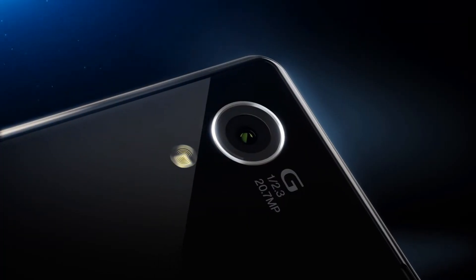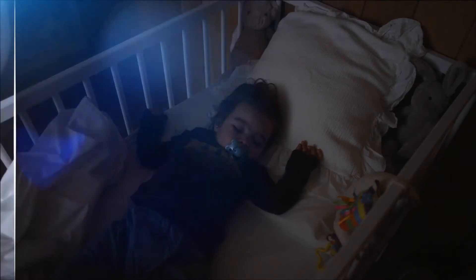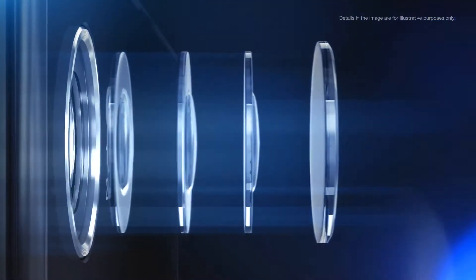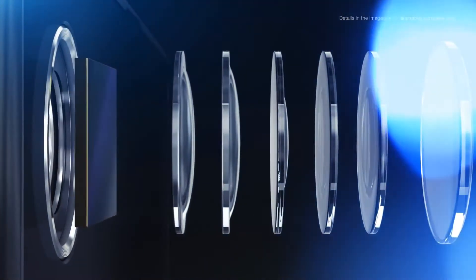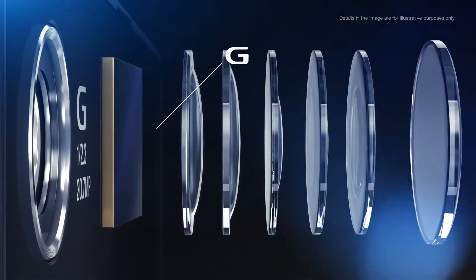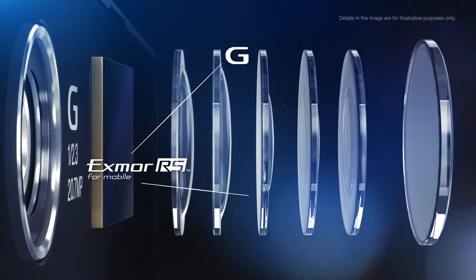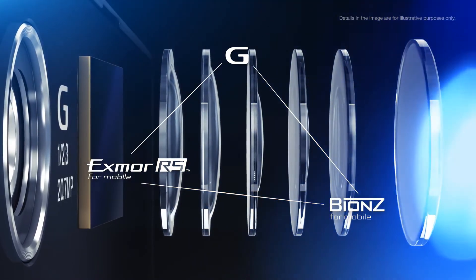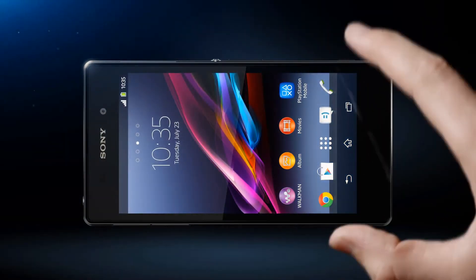Say hello to Xperia Z1 from Sony, and goodbye to dark, blurry and out-of-focus pictures. By combining the same imaging technologies found in our compact digital cameras, like the ACE vertical Sony G lens, the 1/2.3 inch Exmor RS custom sensor, and an optimized BIONZ processing engine, it lets you capture life the way you actually see it.